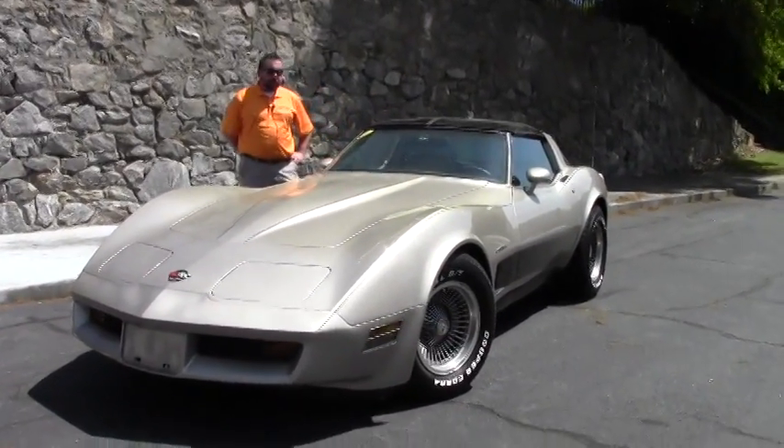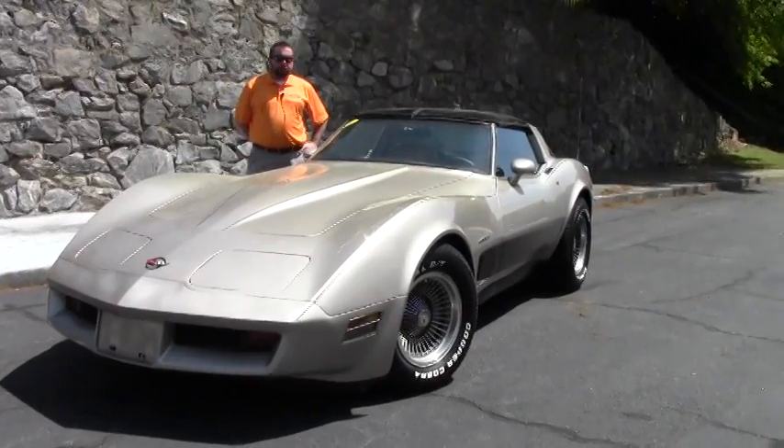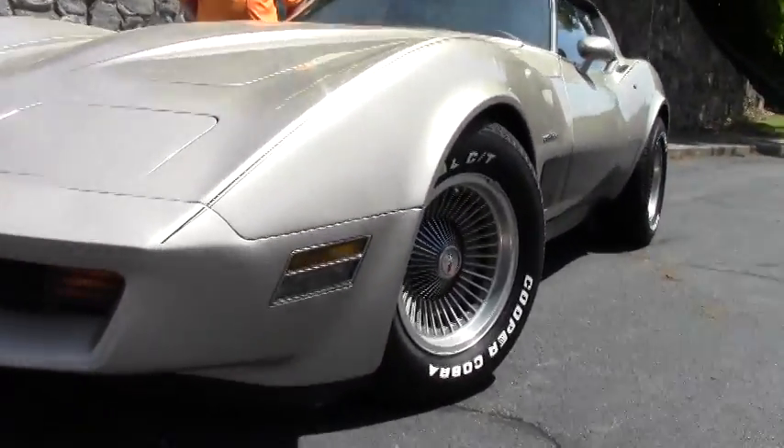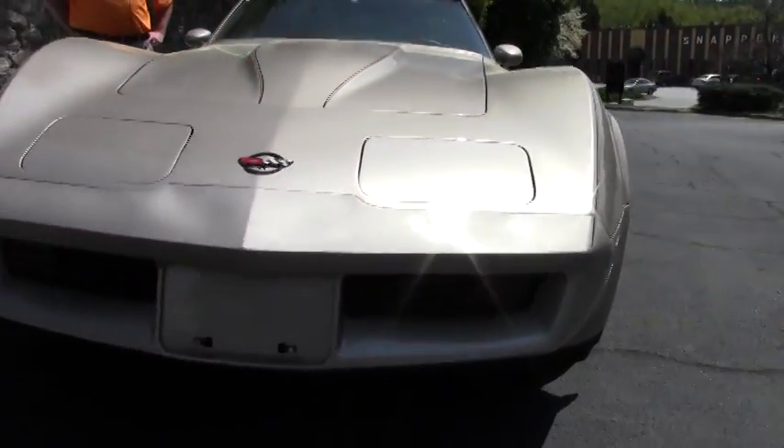It's got 85,000 original miles on it. It does not have the original V8 in it — it's a small block V8 with the crossfire injection, of course, and a four-speed automatic with overdrive.